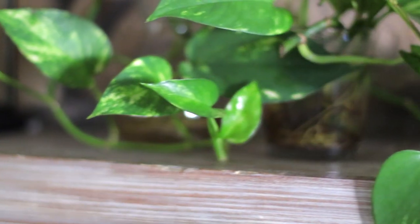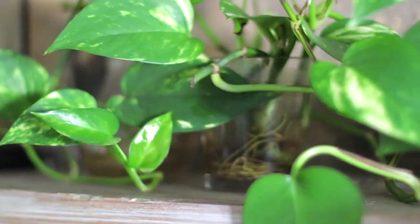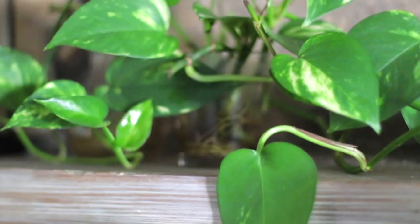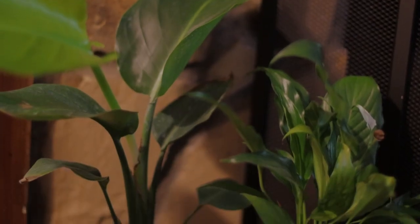This is the pothos that never stops growing. They're great for propagating — I can't tell you how many other plants I've started with this single plant. Right in front of my fireplace I have a small peace lily and a monstera.